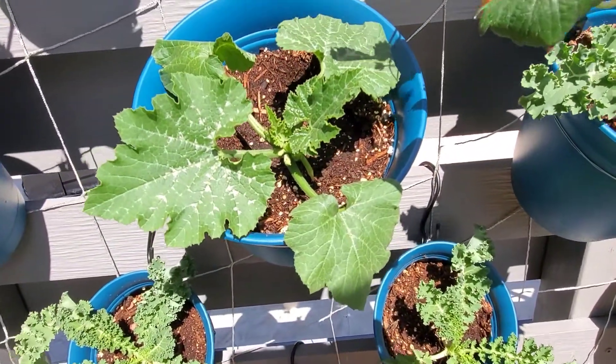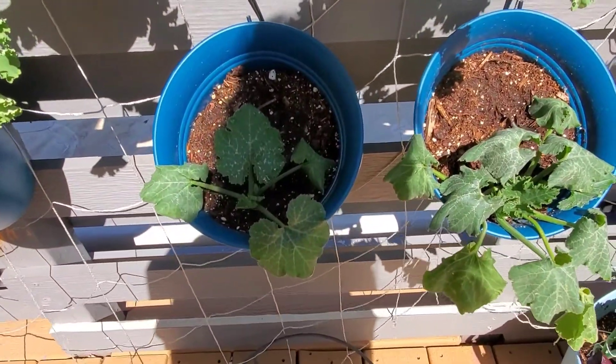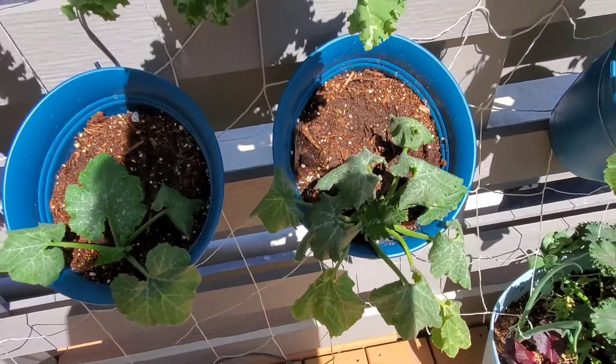We've got some zucchini coming in and the zucchini is actually doing really well. I was very surprised. Just watered these guys — it's a little hot right now so a little toasty.